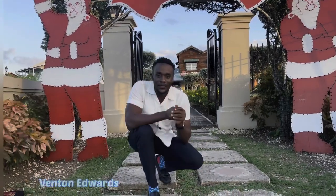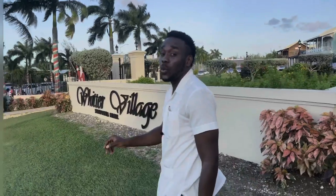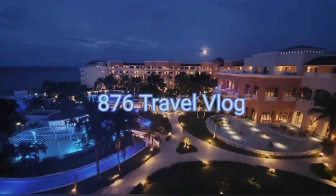Hey, my name is Benton Edwards and welcome to A76 Travel Vlog. Today I'm in Ironshore and we're at the shopping mall Witter Village. Witter Village is one of many shopping centers that you can find in Montego Bay.